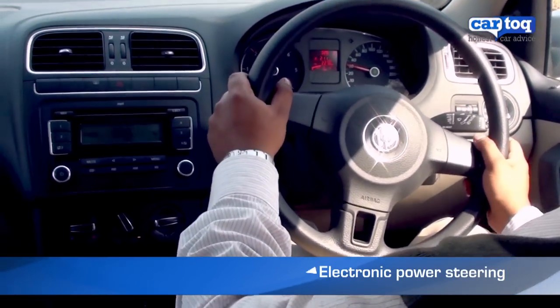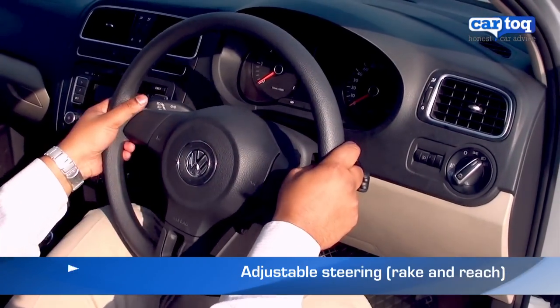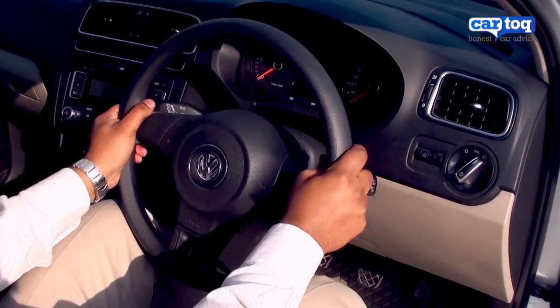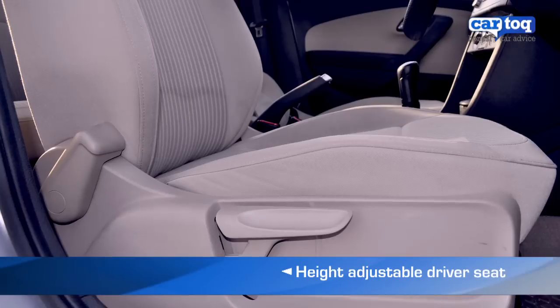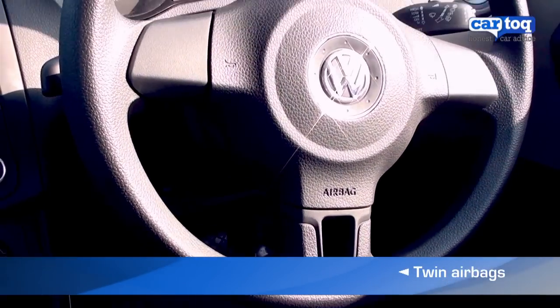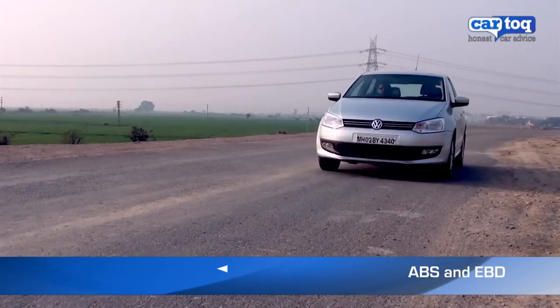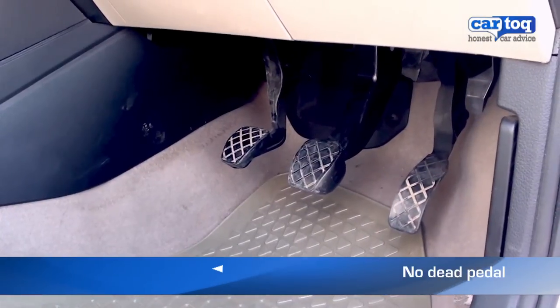The Polo features an electronic power steering which is adjustable for reach and rake. It also has a height-adjustable driver seat and sports twin airbags. It comes with ABS and EBD, but misses out on a dead pedal.